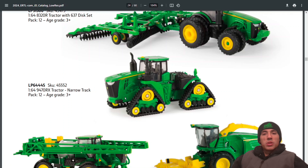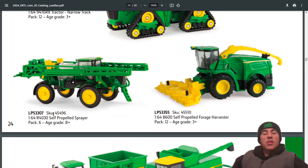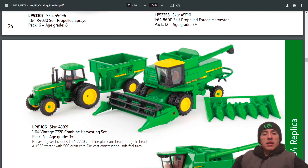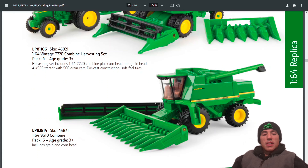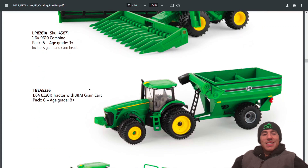Still have the 8RX 410 with 1775 planter, the 4020, and the Ford F-350. Still have the 8320R tractor with 637 disc set. Still have the 8320R with J&M grain cart, back for another year.